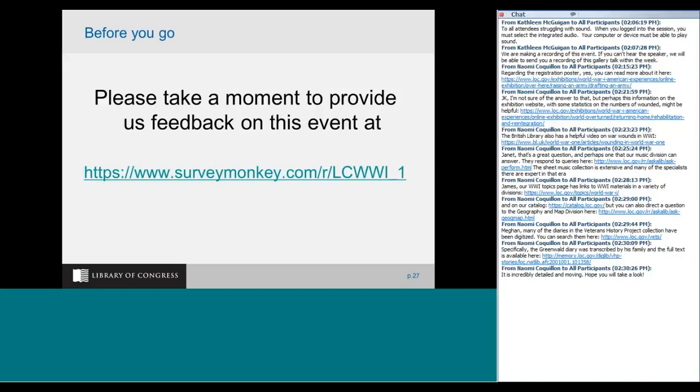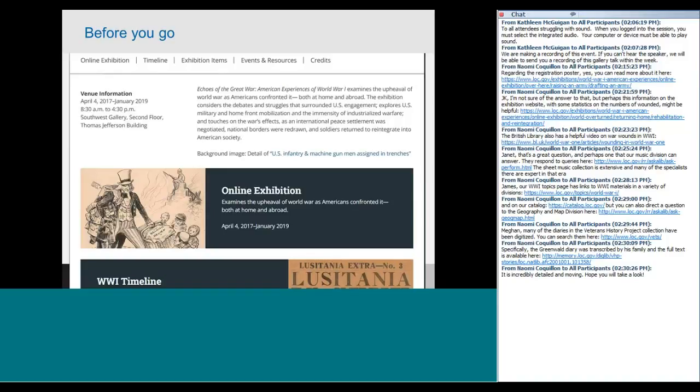We have another question from JK: had the U.S. entered the war earlier, would it have been possible that the other Allied nations would have been more willing to agree to Wilson's 14 points? That is a great question, and I urge this participant to tune in on October 24th to the talk on Woodrow Wilson, because the speaker is the custodian of the Woodrow Wilson papers here at the library and one of the curators and historians for the exhibition. He has been doing a lot of thinking about Wilson's 14 points and how and when we entered the war. So sign up for that October 24th webinar.